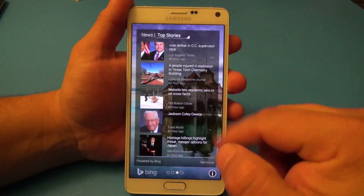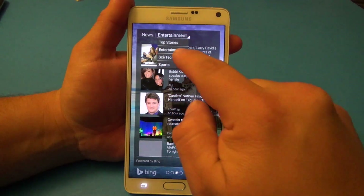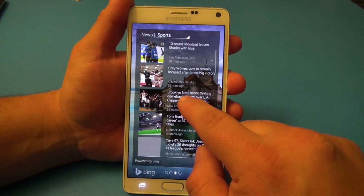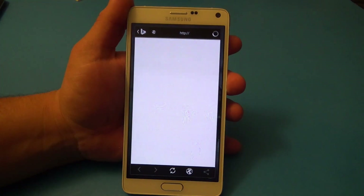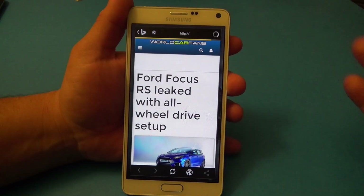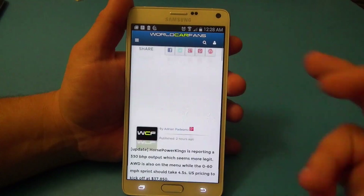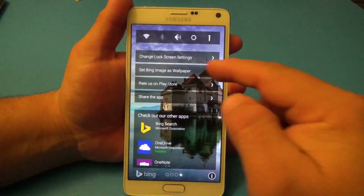Another cool feature that makes this app different from others is it has a news section. Right here you can see top news, entertainment, science and tech, and sports — and of course you can customize that as well. You can tap on one of the news stories and it will automatically open a Bing browser, but you can also set it in the settings to open your preferred browser. For example, I use Chrome, so it opens Chrome.